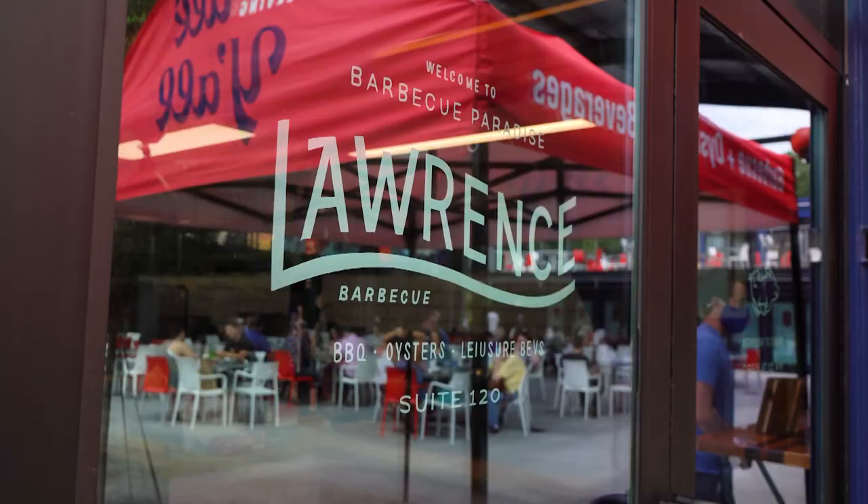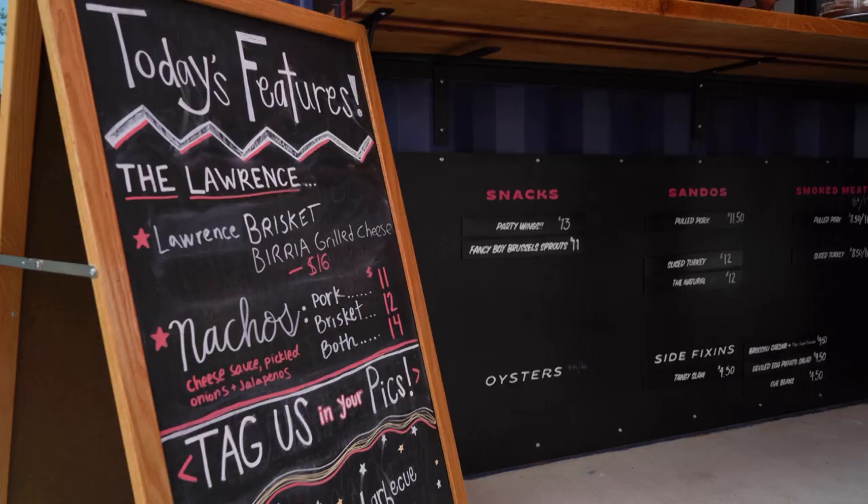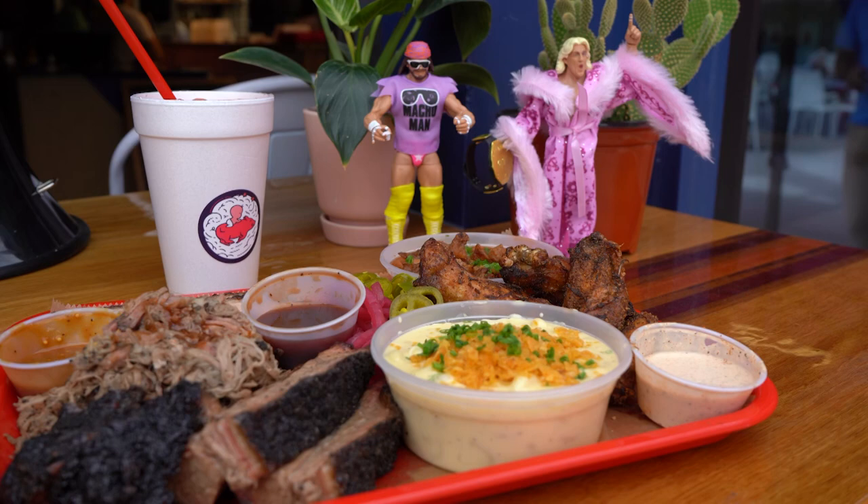Welcome to Lawrence Barbecue. Lawrence Barbecue is a little barbecue shop here at Boxyard RTP, and we sell fresh smoked barbecue meats and fresh North Carolina oysters.